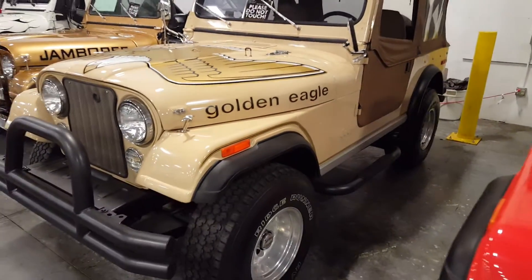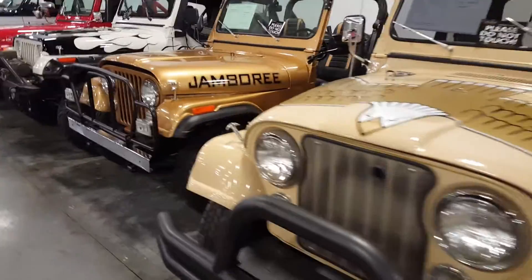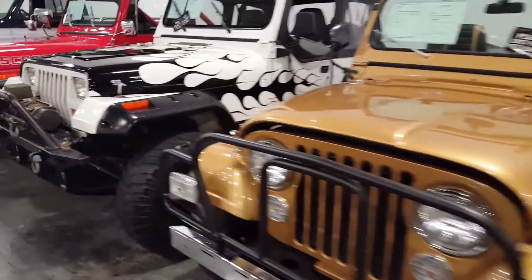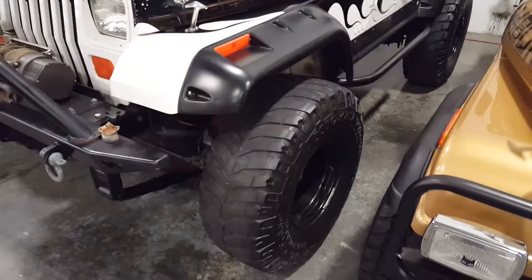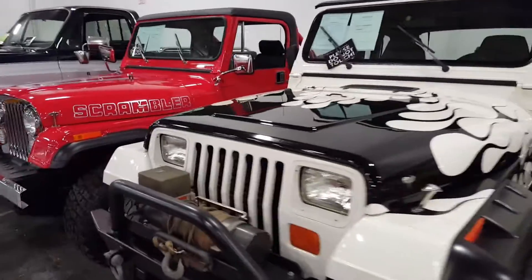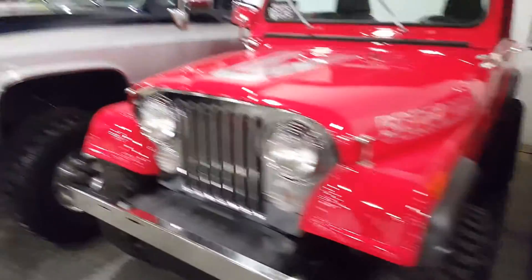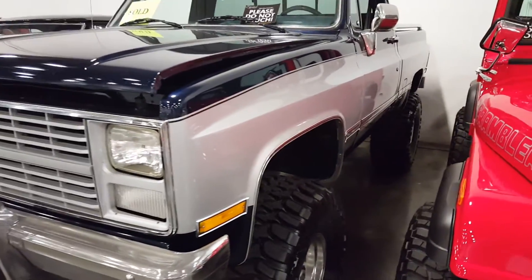So many older Jeeps they have in here, man. They are in nice condition. Nice Jeep lineup here. And there's another Silverado, looks like.